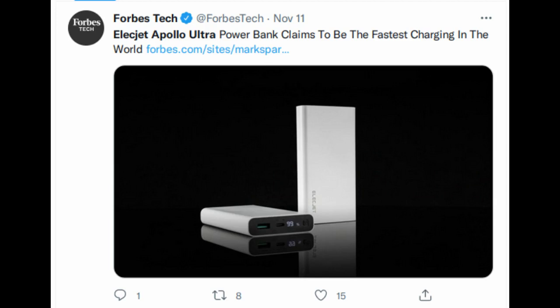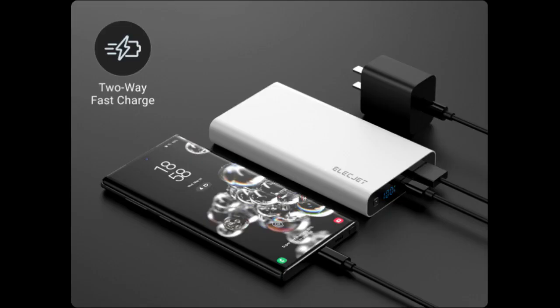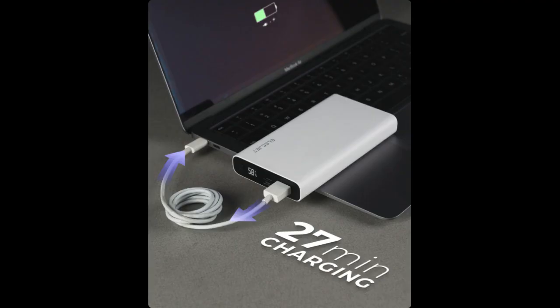Though the specifications of the product are looking good, many people raise questions about the possibility of achieving it. Because currently we are not seeing any major graphene batteries in the market, it is unknown how Elecjet is going to achieve this extraordinary performance. And currently, the large-scale production of graphene is also a difficult thing.